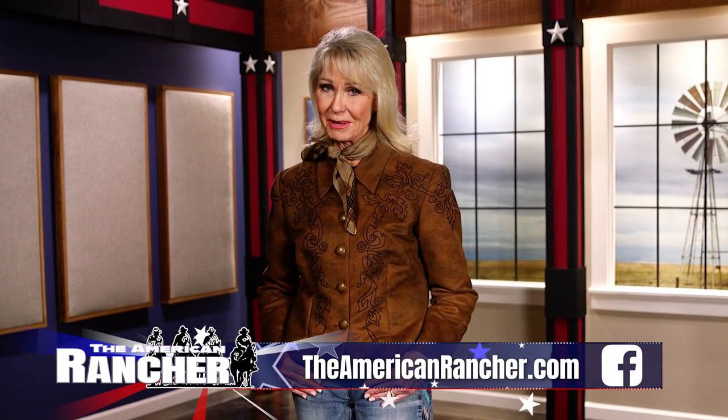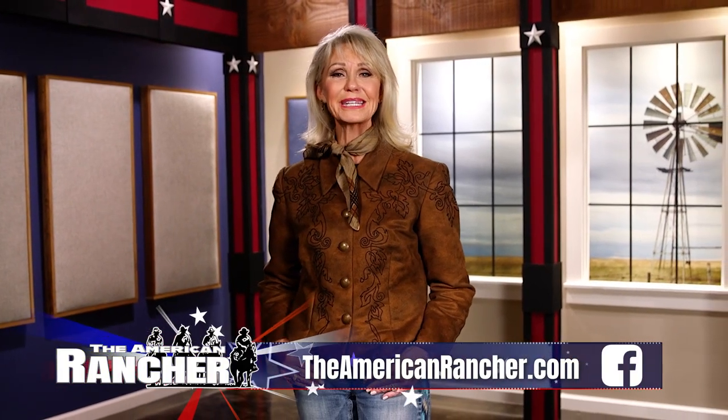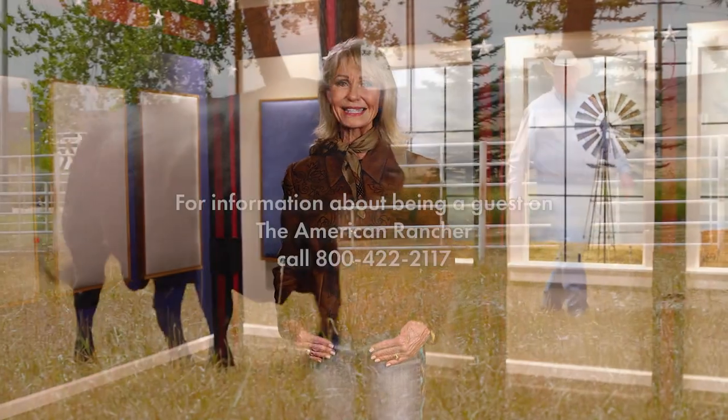That's all the time we have today. We hope you enjoyed the information in this show. For more information, visit our website, theamericanrancher.com, or connect with us on Facebook. I'm Pam Minnick for our entire American Rancher team. Thanks for joining us — we'll see you next time.